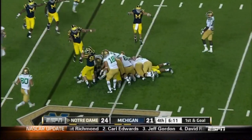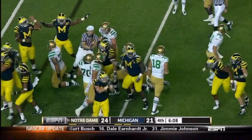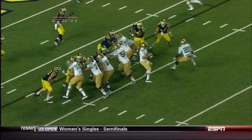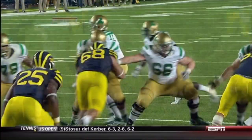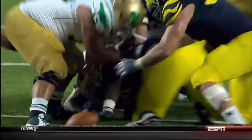Fumble — the ball is loose! As his arms come forward, the ball is out of his hands. That is a fumble — that's Michigan's football, and that is the fourth turnover tonight. That's nine in the first two weeks for Notre Dame's offense.